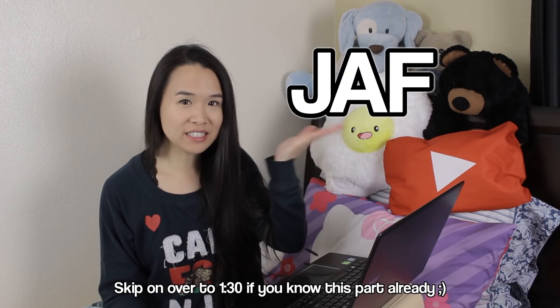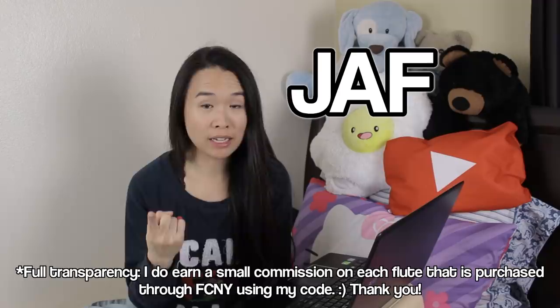I still have a code that you guys can use to purchase flutes through the Flute Center of New York. The code is JAF, and it will get you the following perks: One, you get free domestic shipping within the U.S. — the shipping cost will be charged up front but refunded back to you once you return the flutes. Two, you get an extended 10-day trial — usually it's only seven days. Number three, you get an extended 18-month warranty. And number four, you can take up to three instruments out on trial at a time.